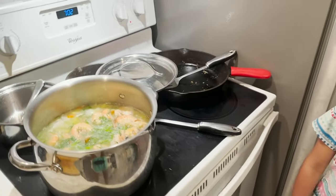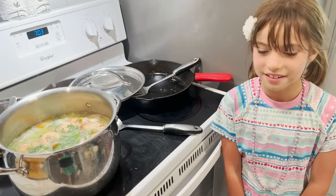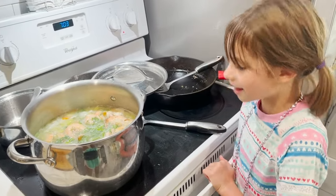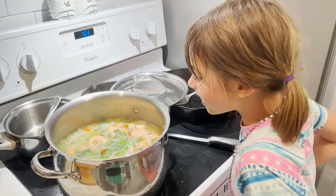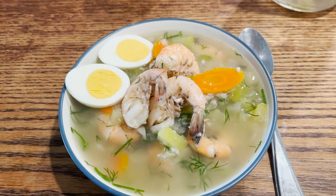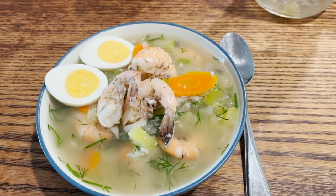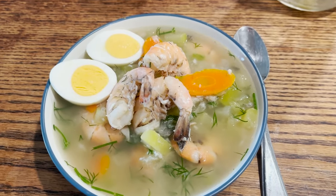Sometimes people get really hungry for certain things on GAPS. You've been waiting for the soup — you were so excited to have it. Here it is all served up in a bowl. You just have to take the shrimp shells off, and then we are serving it with boiled eggs — hard boiled or soft boiled eggs sliced in there. And as soon as the broth is cooled, we're going to add some fermented vegetables — just doing some sauerkraut in there as well.